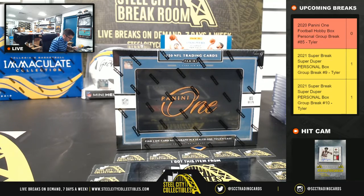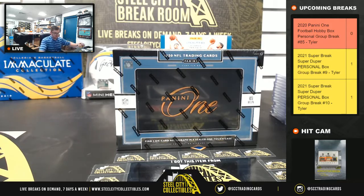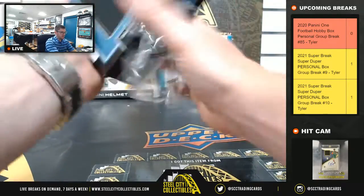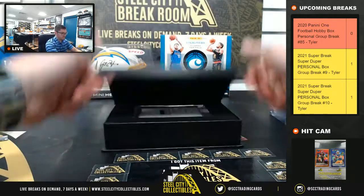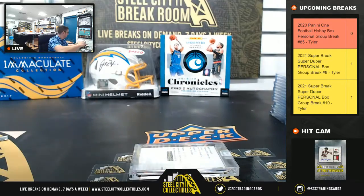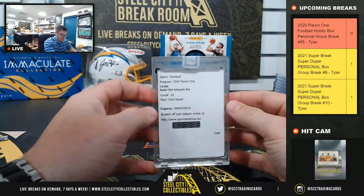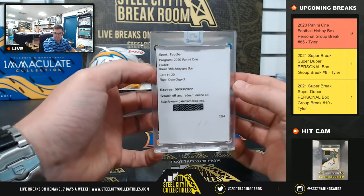This is going to be 2020 Panini One Football, personal box break number 85 for Dan. One on card auto card. Rookie patch autograph blue, Chase Claypool of the Steelers. Nice one there.